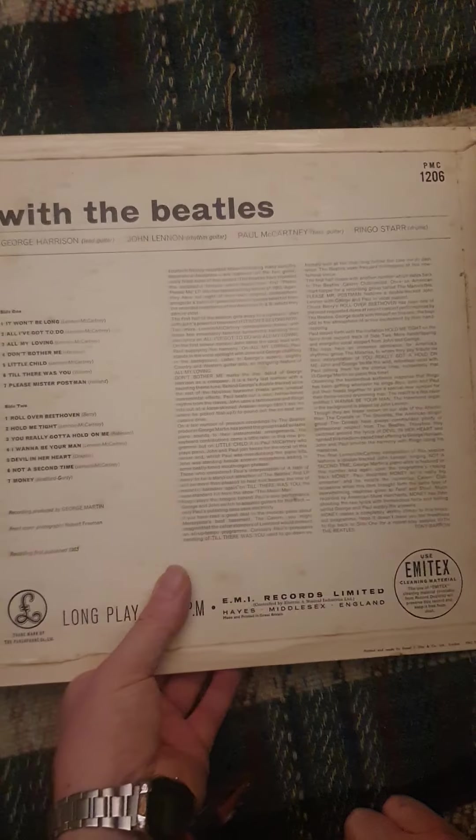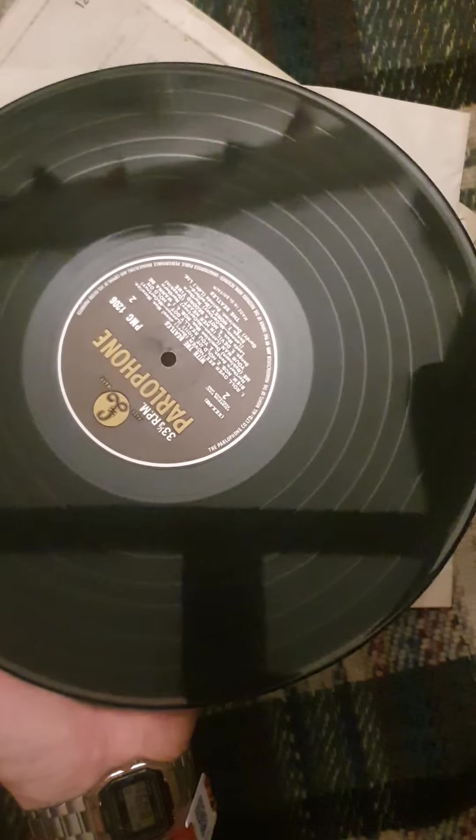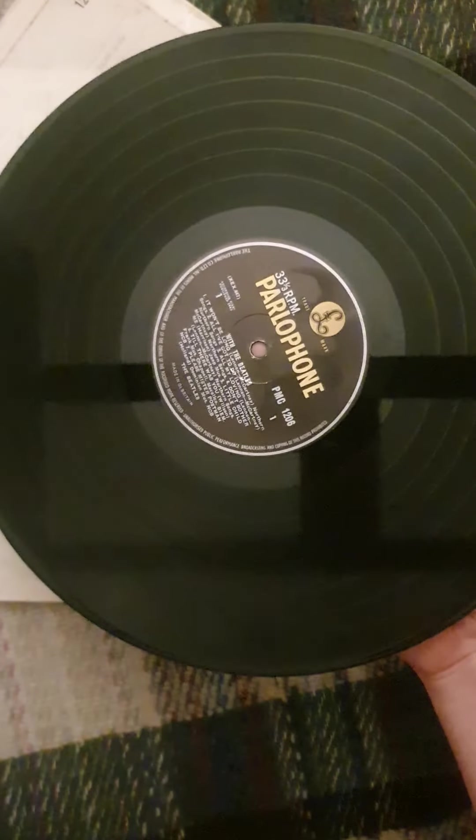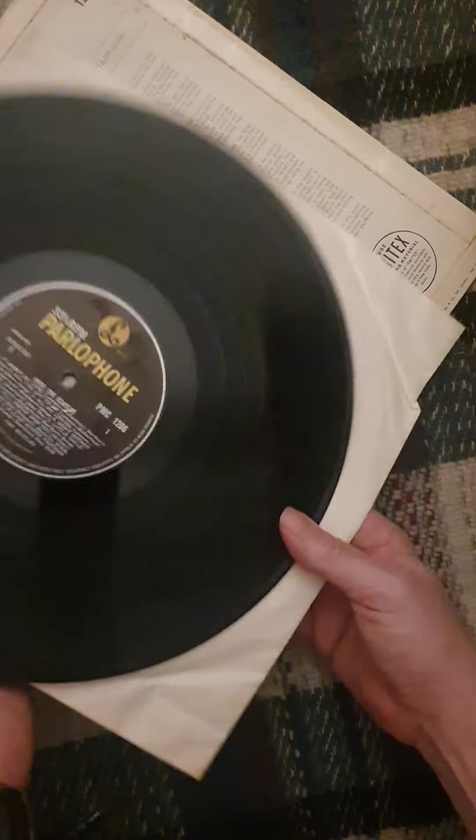So this was an absolute steal. As you can see it is a copy of With The Beatles with a really pristine sleeve and a pristine Emitex inner. Have a look at this — ain't she a beauty? So that's side B. You can see that this doesn't have the 'gotta hold on me' misprint on side B, so what I would call that a second pressing. That's a beautiful copy and I actually got change from £15 for that little beauty.